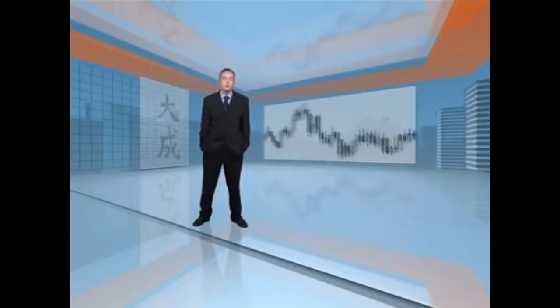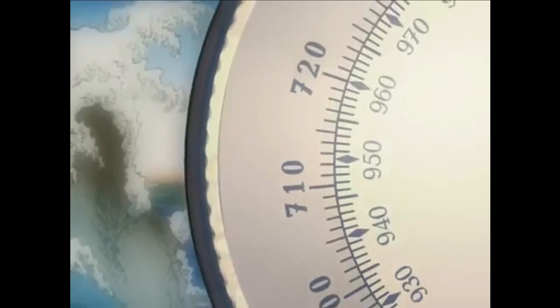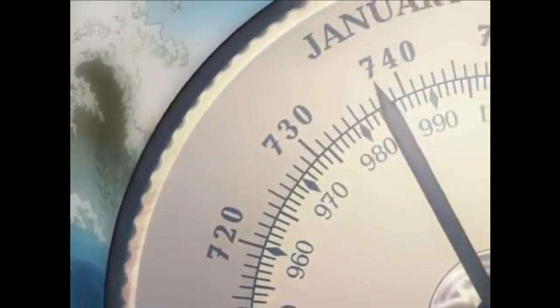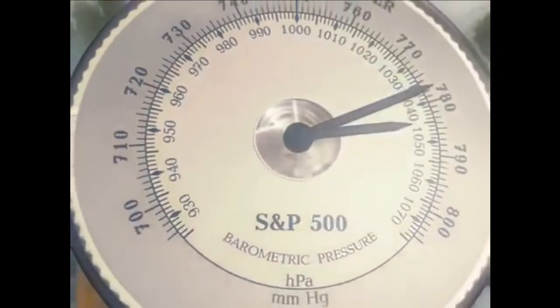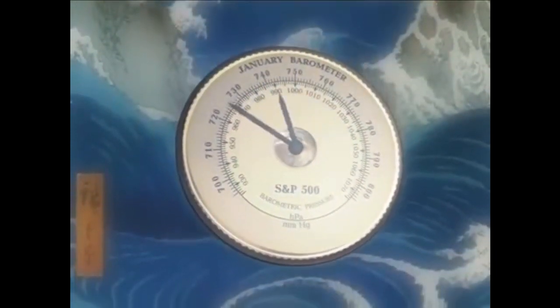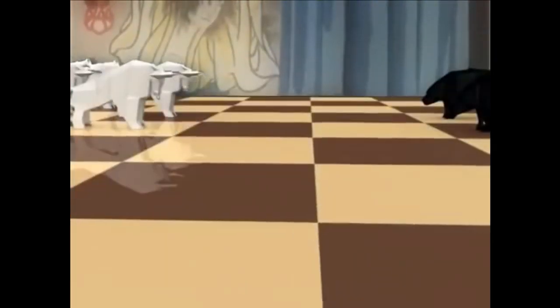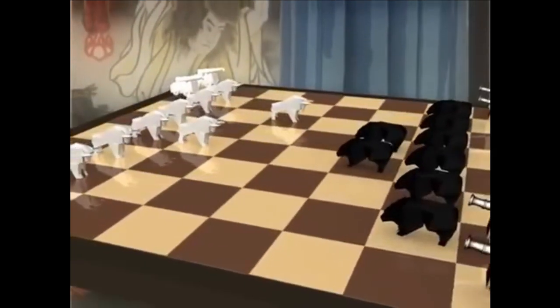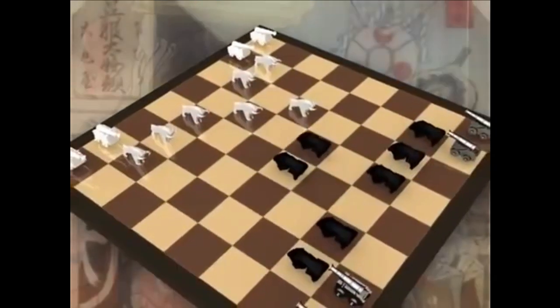When we look at a candle, the two most obvious prices are the open and the close. Japanese candlestick analysis says that these are the two most emotional times of the trading day, the times most governed by fear and greed. If you have an interest in the stock market, you'll have most probably heard of the January barometer. This tells us that how the S&P 500 does in the first few weeks gives us a reliable indication of the direction of the market for the year as a whole.